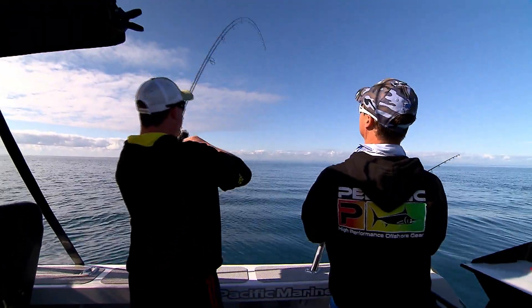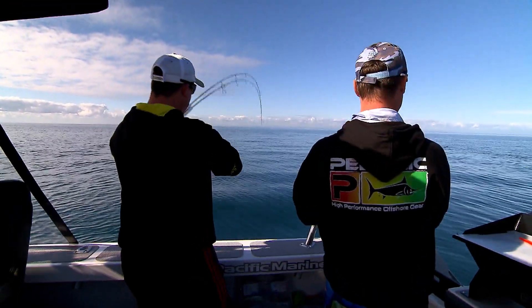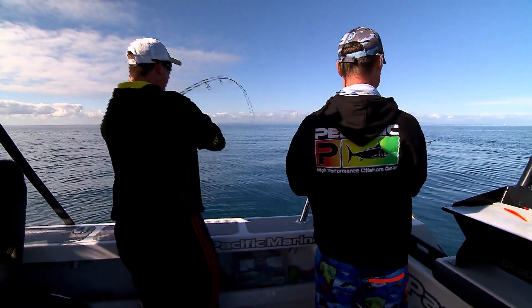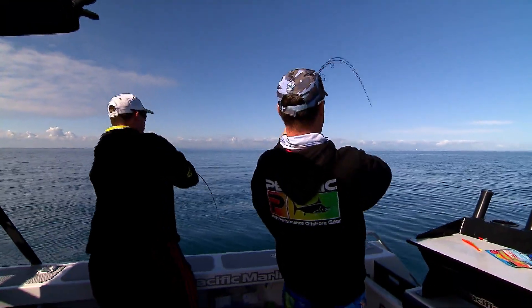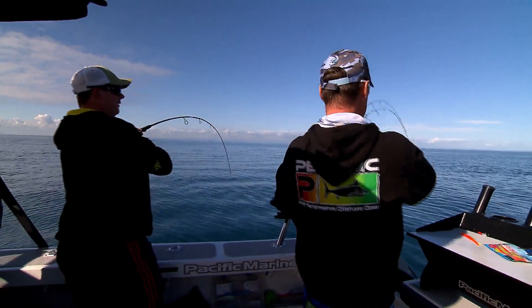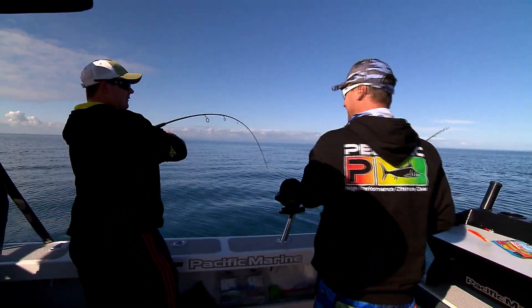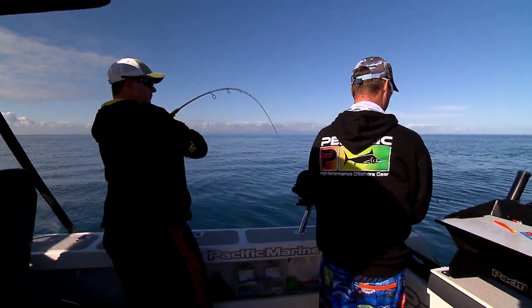Oh well done mate. So is it at the bottom? No it wasn't on the bottom at this stage. I don't think he's too bad. There's a bit of weight there. So it actually took it on the drop — yeah, on the way down. Oh this one too. As it was going down mate. Perfect fishing. Just dropped it. Drop it straight back down. Drop it straight back in. His mates should grab it. That's the theory.